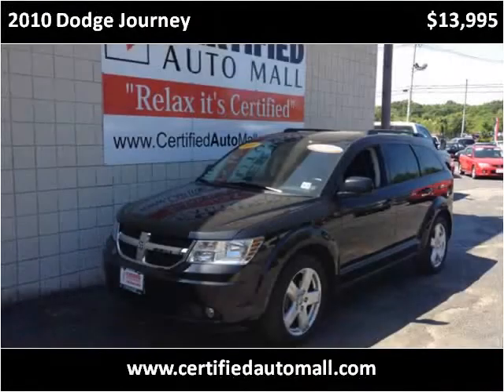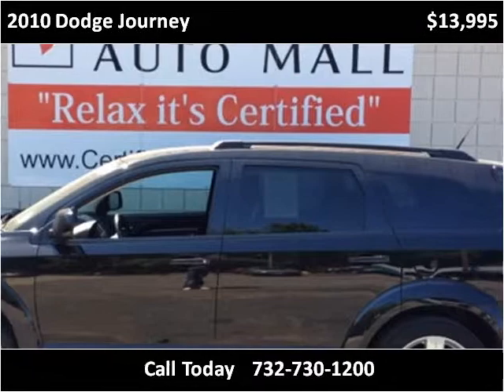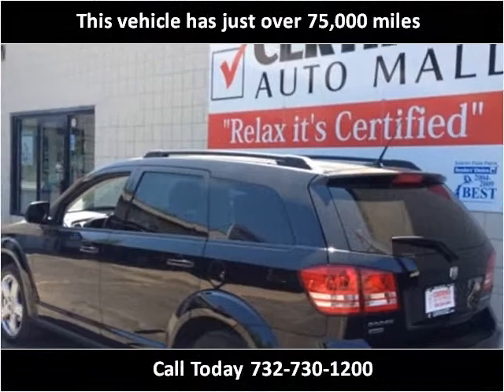This 2010 Dodge Journey is available from Certified Auto Mall. This vehicle has just over 75,000 miles.